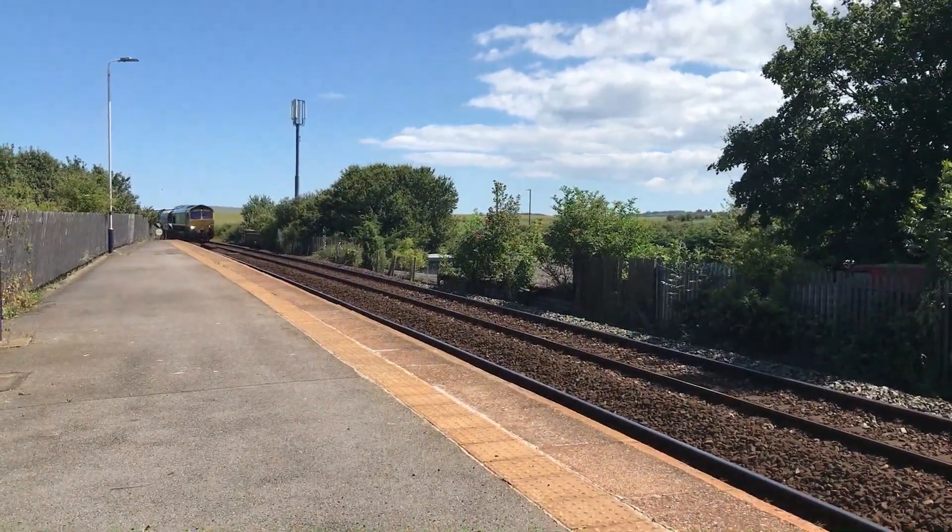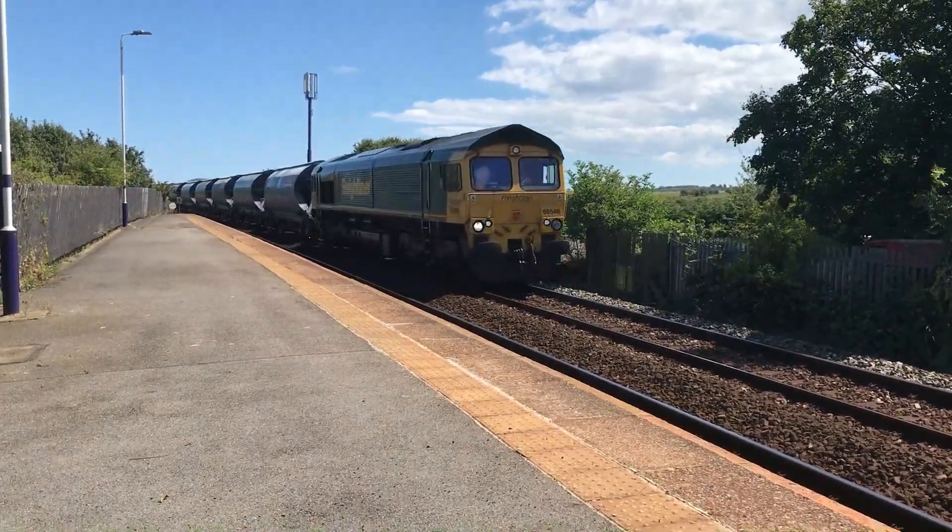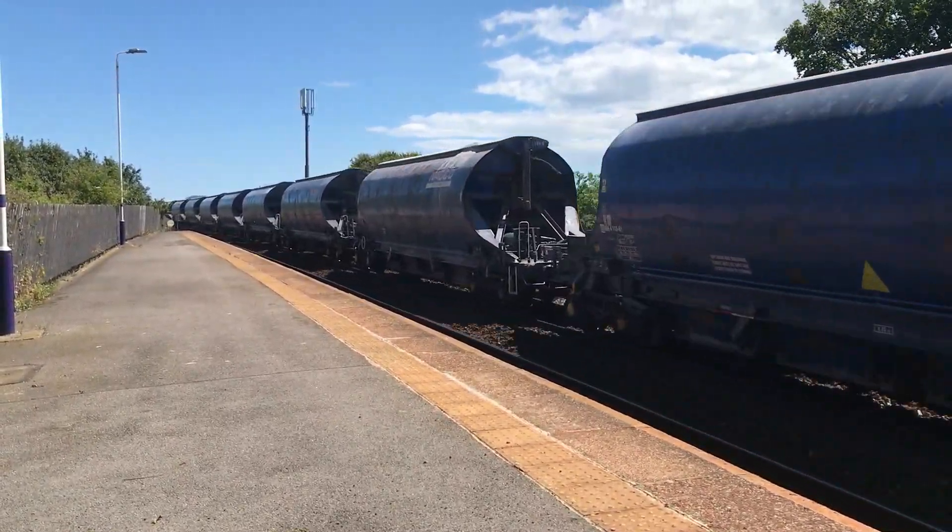Here we go with the freight hotspot again, with 66546 working 6 Foxtrot 24 from Bowlby Mine to South Bank East Docks.